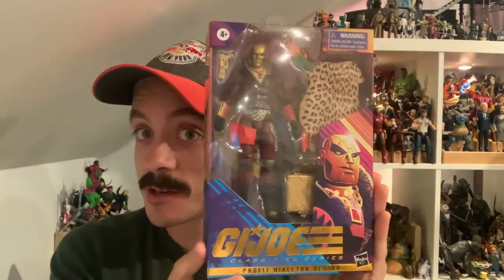Hello everybody and welcome back to the Adventures in Collecting YouTube channel, where we take a closer look at the toys we talk about on the show. Today we are taking a look at the PDD himself — Profit Director Destro. This just came in for me from Hasbro Pulse and I'm super excited about this figure.